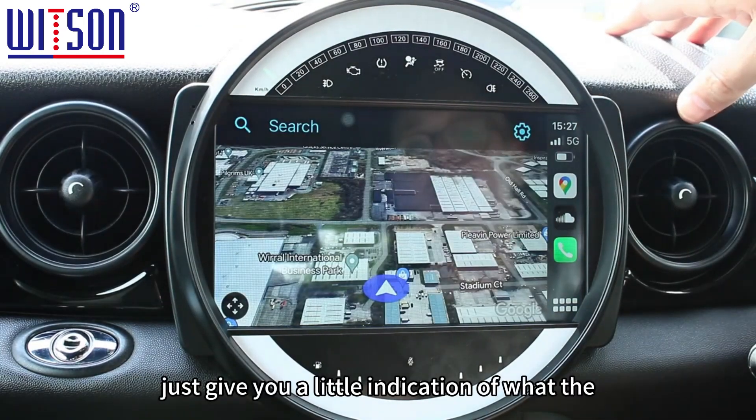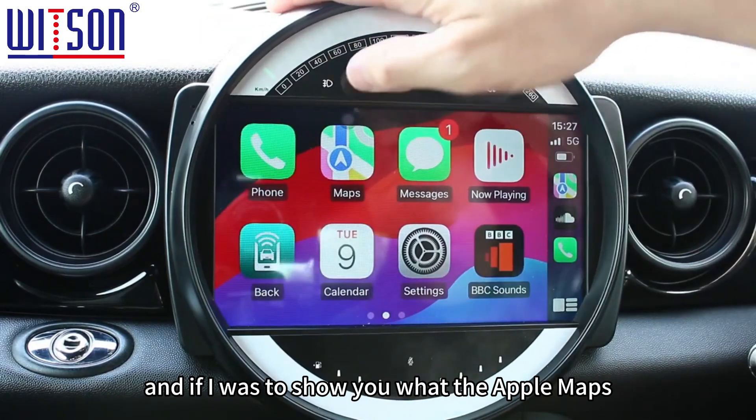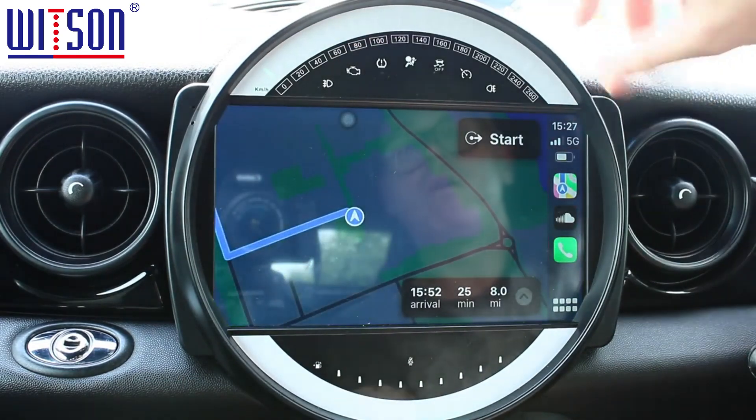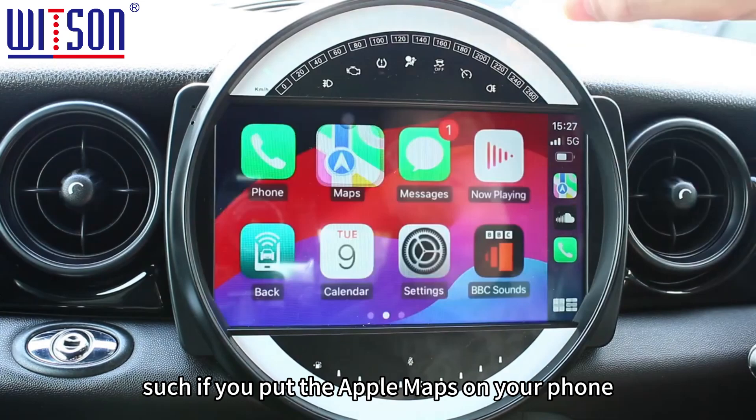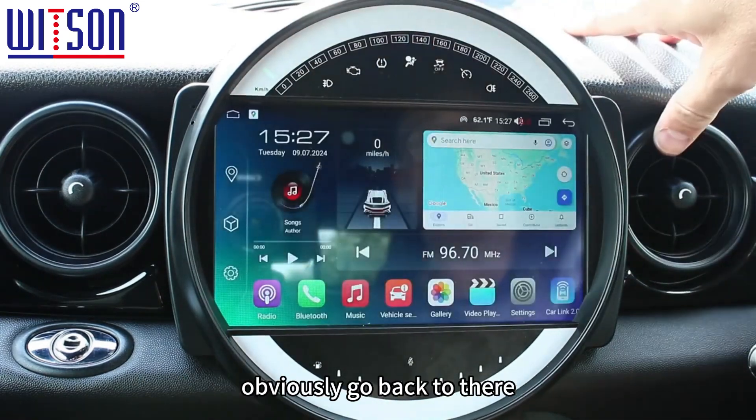There's SoundCloud, TuneIn Radio, TalkSport, and Google Maps all brought over from the phone. I'll just give you a quick indication of what Google Maps looks like, and also what Apple Maps looks like if you've got that on your phone.